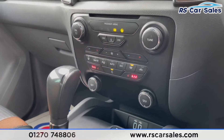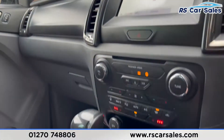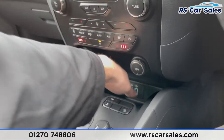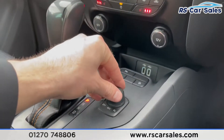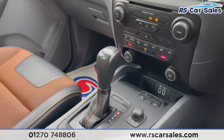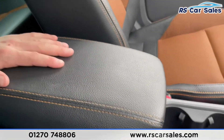Coming down here again, dual-zone climate control works exactly as you would expect, with two heated front seats. We also have a heated windscreen, so if the windscreen is frosted over it defrosts very quickly. There are two 12-volt connections, two USB ports, storage just down there, parking sensors, and the four-wheel drive selector with two-wheel drive high, four-wheel drive high, and four-wheel drive low.